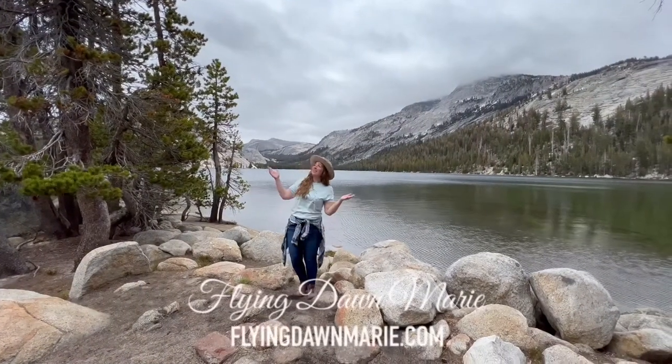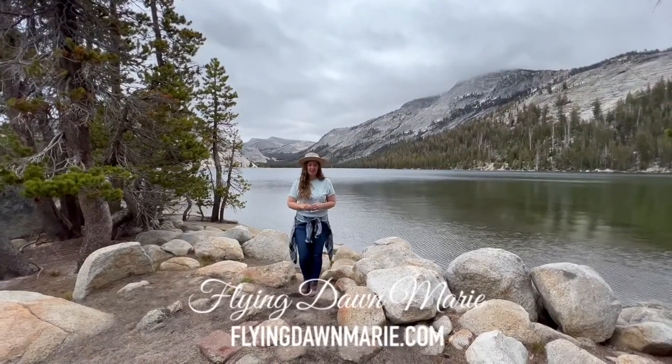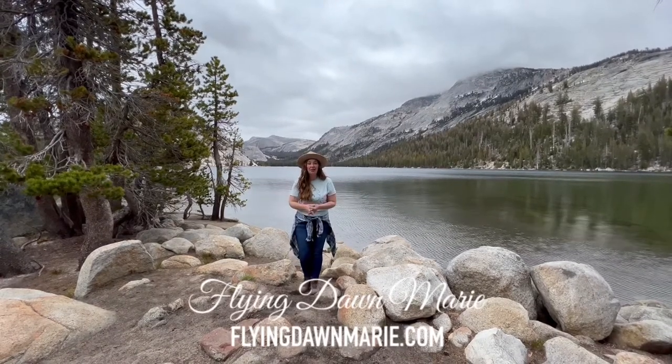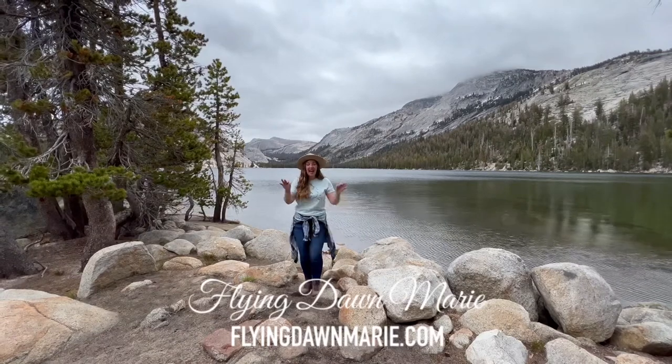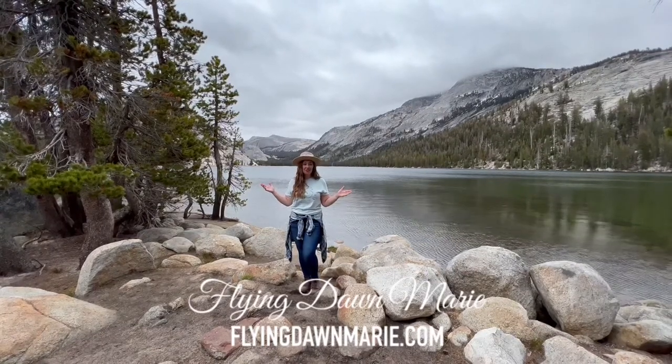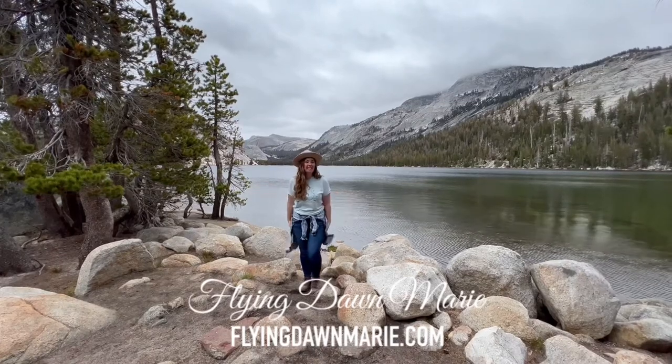Happy Monday friends! While the sun isn't quite peeking out yet this morning, it is officially summer here in Yosemite because Tioga Pass is open for the season, and this week we're visiting the largest lake in Yosemite National Park. Join me at Tenaya Lake.